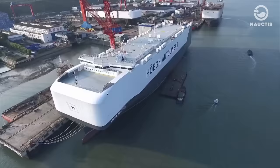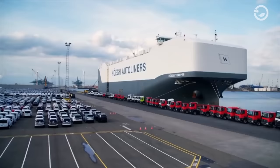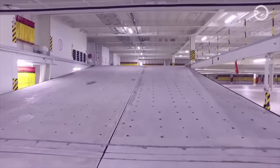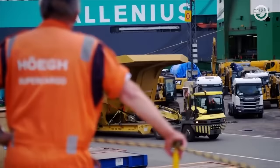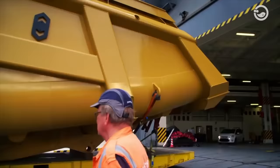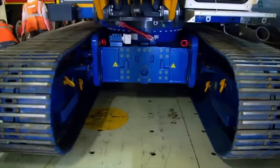One of the largest Roro ships is produced by Höegh Autoliners, which can carry more than 6,900 standard-sized cars. This ship has a total parking deck area of 60,000 square meters, equivalent to 10 football fields. In addition to cars, this ship can also carry various types of vehicles such as trucks, heavy machinery, agricultural equipment, construction equipment, and mining machinery.